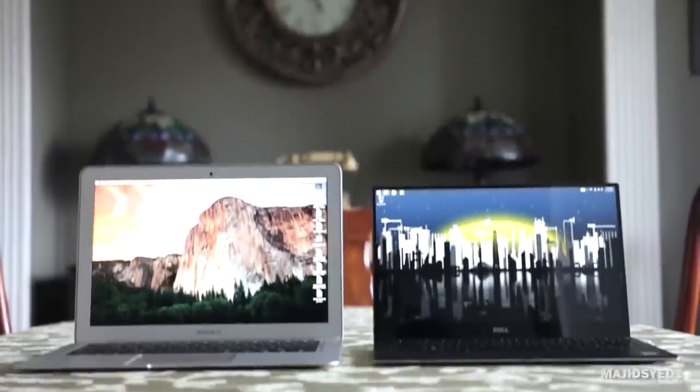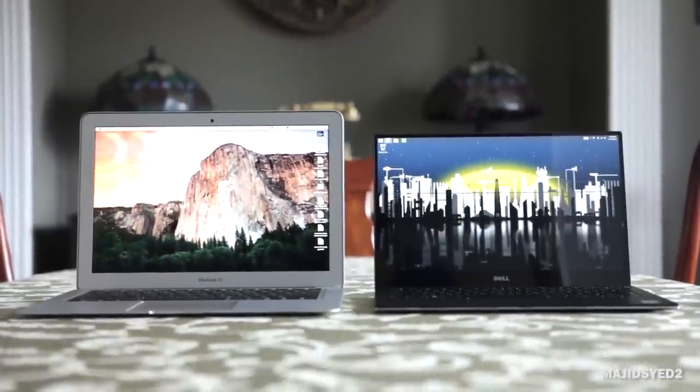Hey, what's up everyone? This is Watch, and in this video we'll be doing a direct head-to-head laptop comparison between the new Dell XPS 13, the 2015 edition, versus the 13.3 inch MacBook Air from 2014. Both these computers are probably one of the thinnest and lightest ultrabooks you can get on the market, so we're going to take a look at the advantages and disadvantages that each notebook presents and see which one is the ultimate ultrabook.